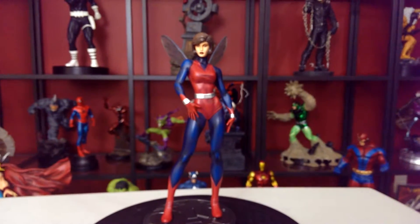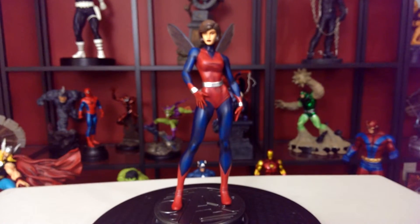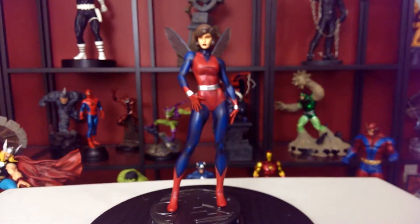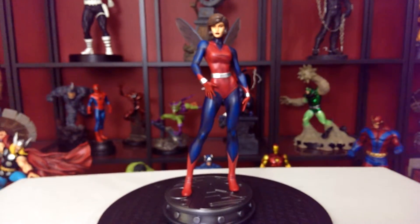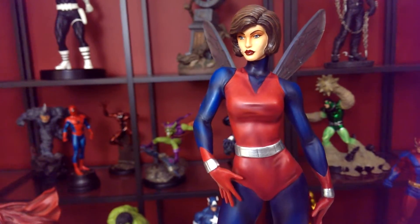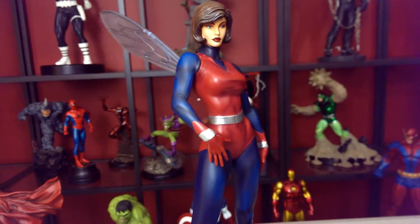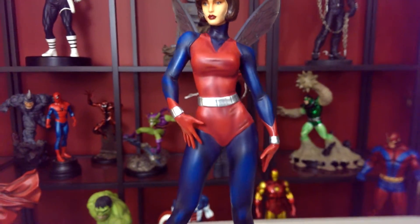Ladies and gentlemen, let me introduce to you the Wasp. This is a Bowen Designs Wasp — it came out not too long ago, a fantastic piece, and they really capture her beauty in here. She is one beautiful piece.